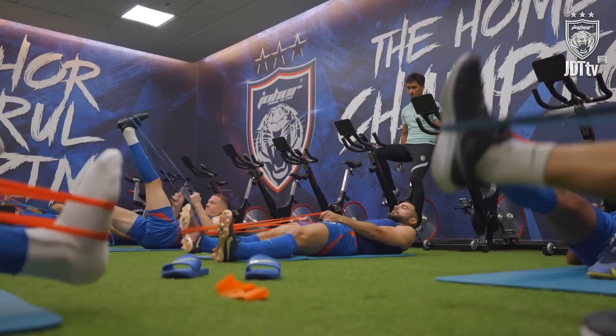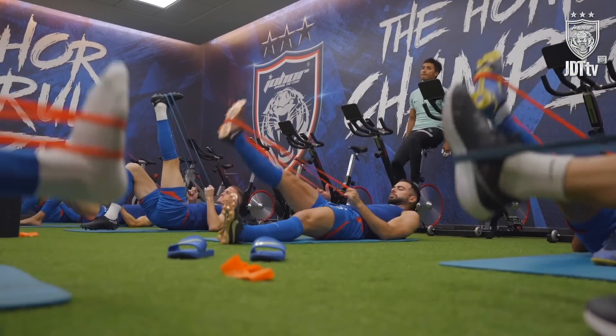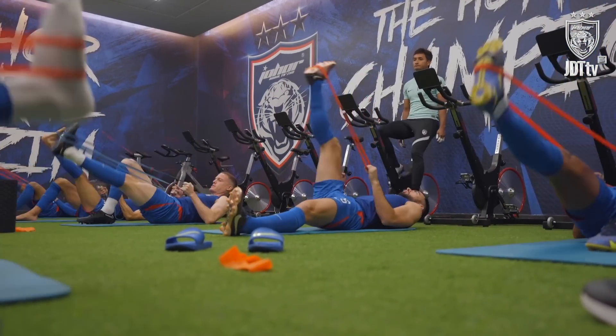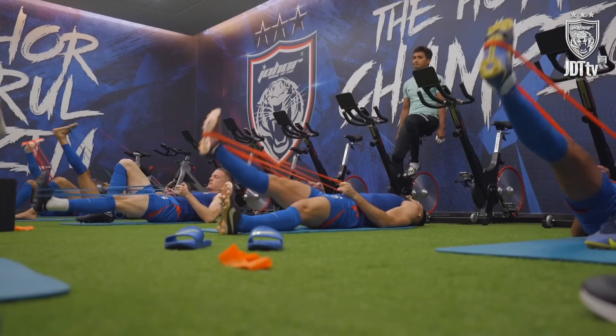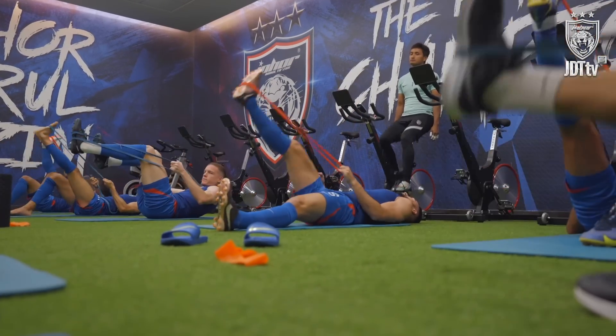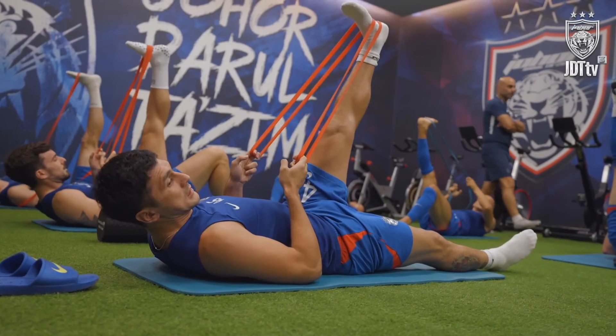Up. 2, 3, 4, 5, 6, 7, 8. Outside. 4. Stop.